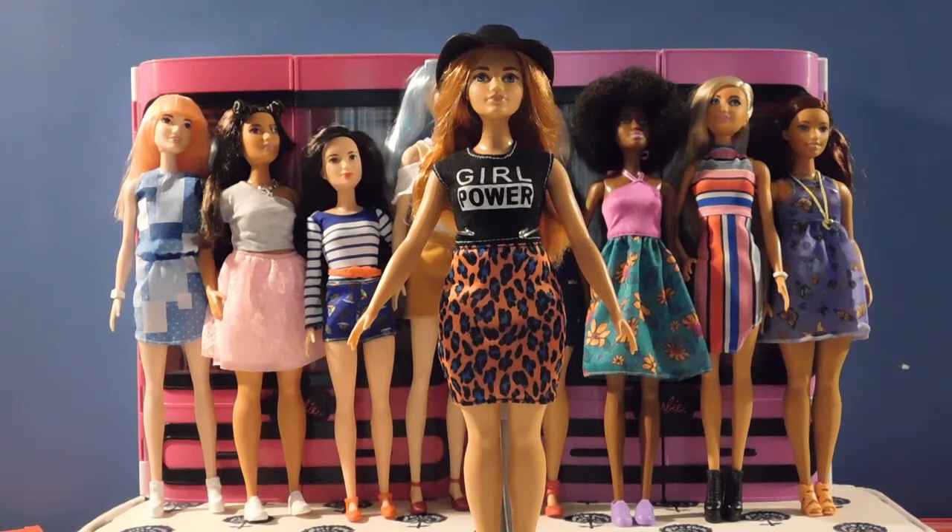I am loving this girl. She is a curvy girl like myself. Of course the curvy girls are going to be dear to my heart because they are more like me. I am just loving these new body types, all of these different body types and hair types and styles of clothing that they're giving these girls. And I just hope that Mattel continues to do this.